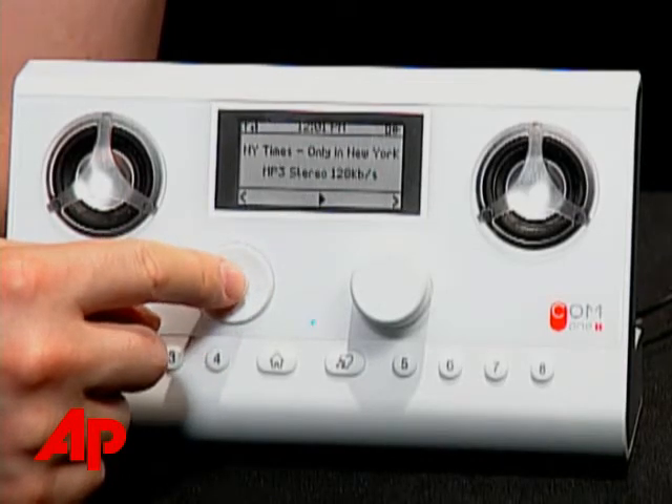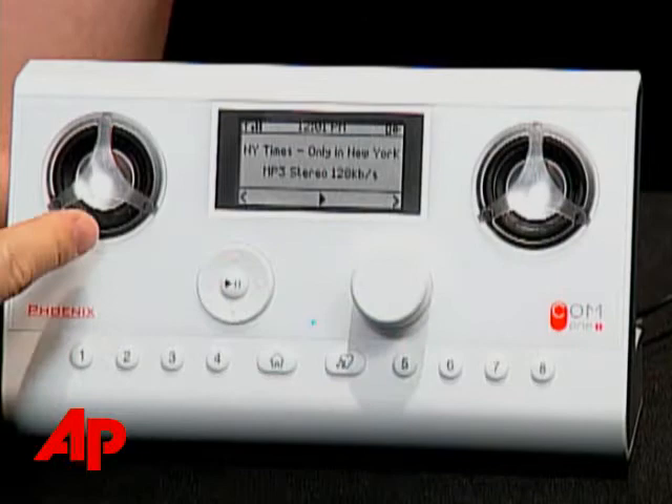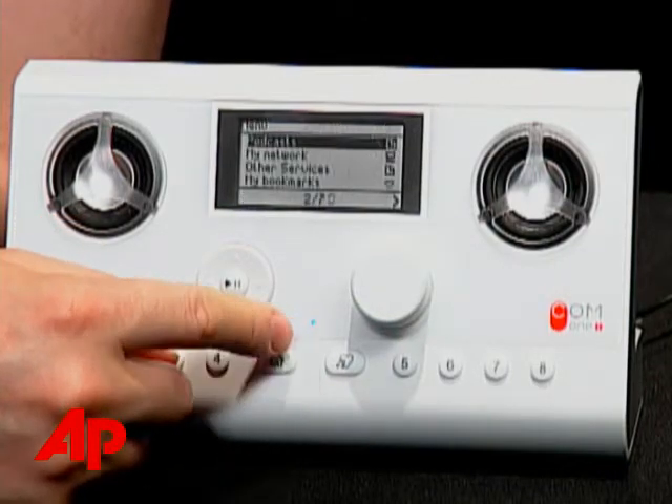Unfortunately, it has the worst sound of the ones I tried. You see, it has these wimpy little speakers. They're part of the reason it can work off batteries, because they're small and they don't draw a lot of power. But there's just no bass in them. This is fine for spoken word, but music does not really sound great from the Phoenix.